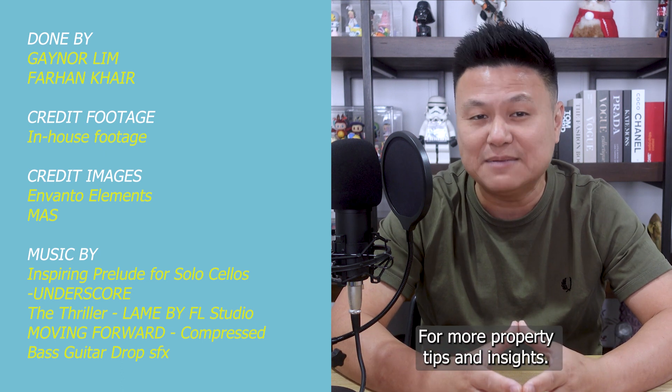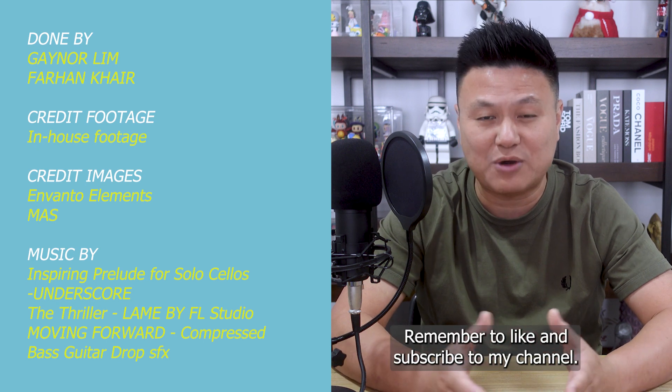For more property tips and insights, remember to like and subscribe to my channel.